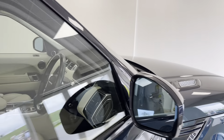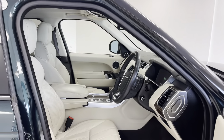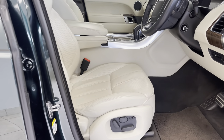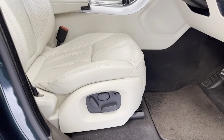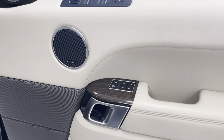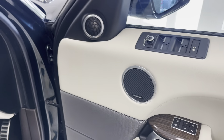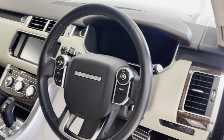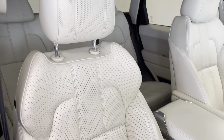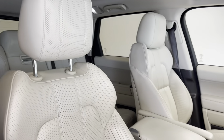Further features include front and rear parking sensors with rear reversing camera and active park assist, fully electric heated front seats with front seat memory package, premium Meridian surround sound, heated front windscreen, satellite navigation, Bluetooth telephone integration, and DAB radio.